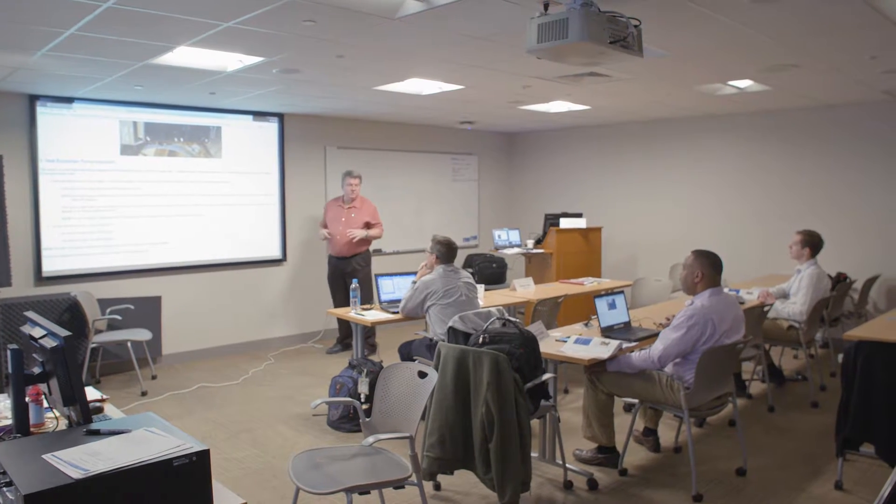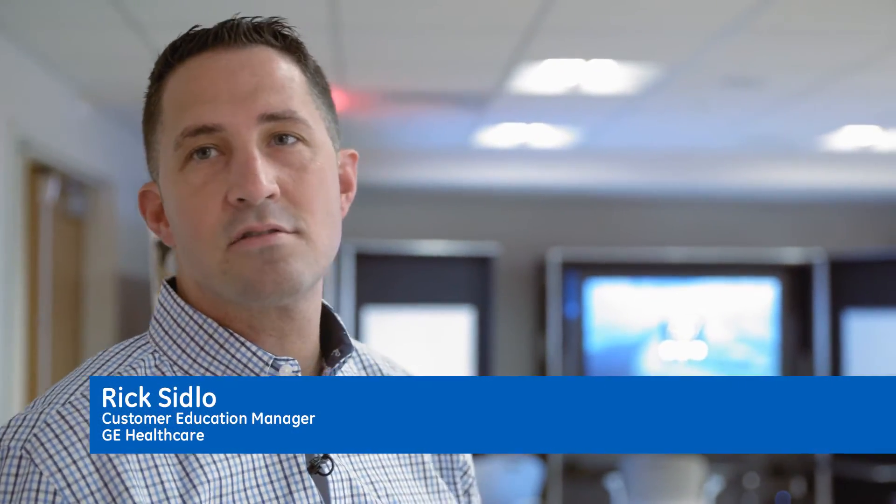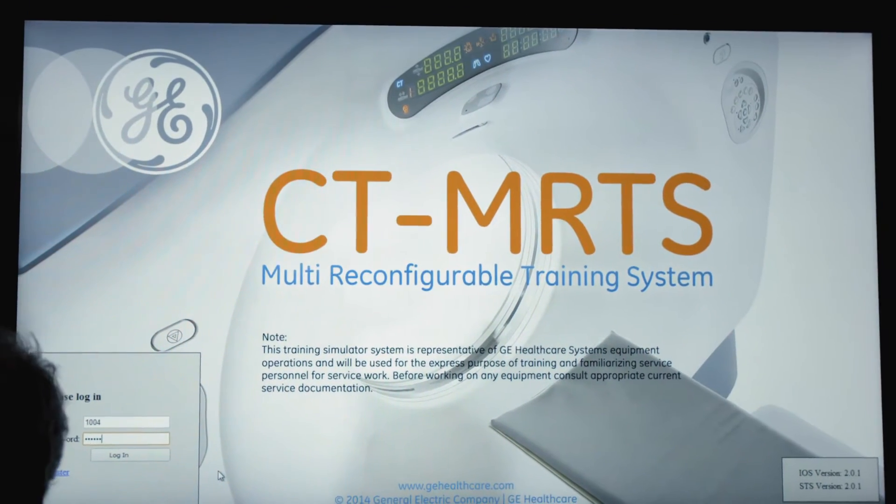This is going to be a thermal thing because you don't want to grab this. We're in the classroom today. You can see these are our four monitors, our student training stations. We had an opportunity to see this at the AME conference in Tampa, Florida this year.